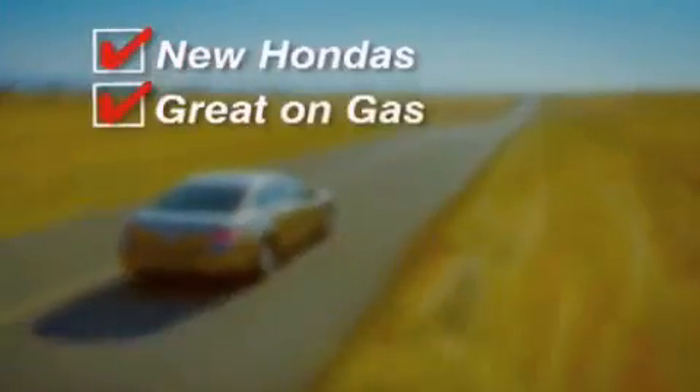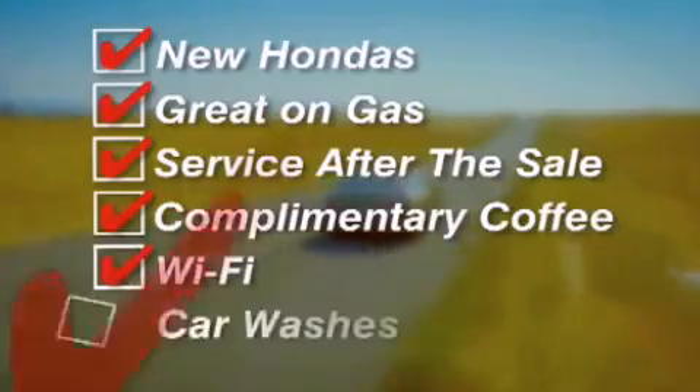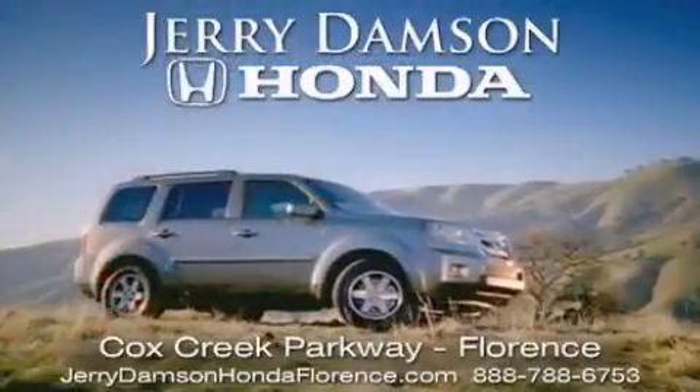New Hondas, great on gas and serviced after the sale. Complimentary coffee, Wi-Fi and car washes. Thank you for choosing Jerry Dampson Honda.